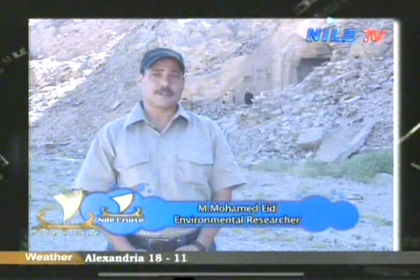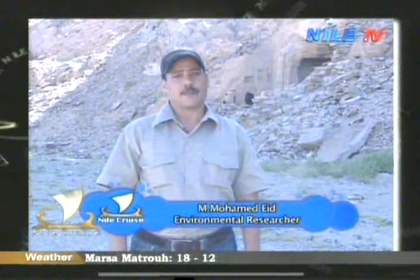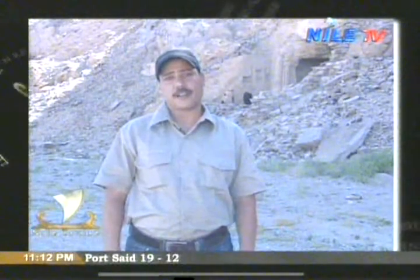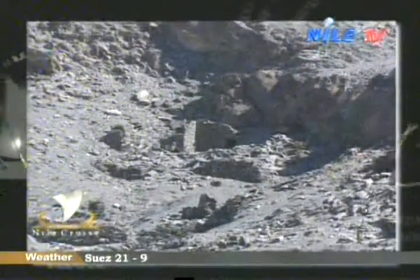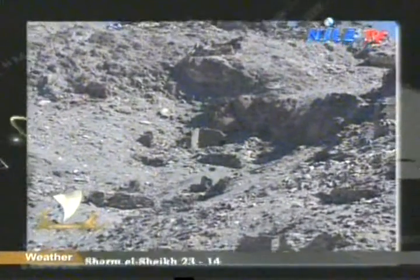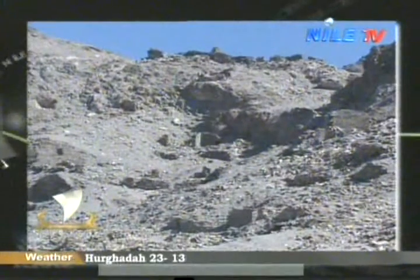Environmental researcher Muhammad Aeed said the Roman temple is considered one of the most important monuments found in Wadi al-Gemal National Park and in all of Egypt, as it reflects a significant history. It belongs to the first era that witnessed Roman civilization — one of the most important civilizations that gave great concern to mines and the extraction of metal resources in the eastern desert. They lived in this valley, which is now called Wadi al-Gemal National Park.